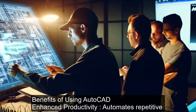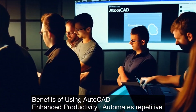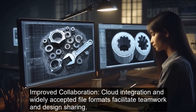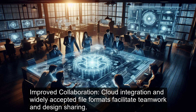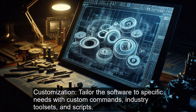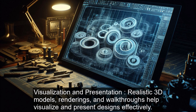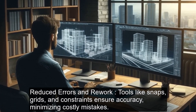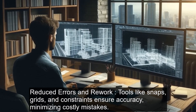Benefits of using AutoCAD: Enhanced productivity — automates repetitive tasks, reducing time and effort in the design process. Improved collaboration — cloud integration and widely accepted file formats facilitate teamwork and design sharing. Customization — tailor the software to specific needs with custom commands, industry tool sets, and scripts. Visualization and presentation — realistic 3D models, renderings, and walkthroughs help visualize and present designs effectively.